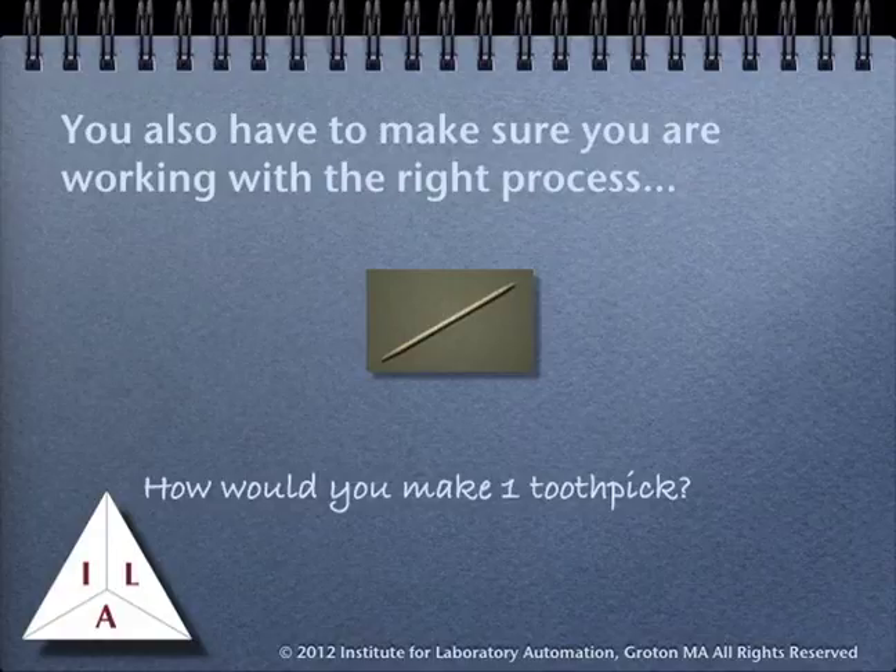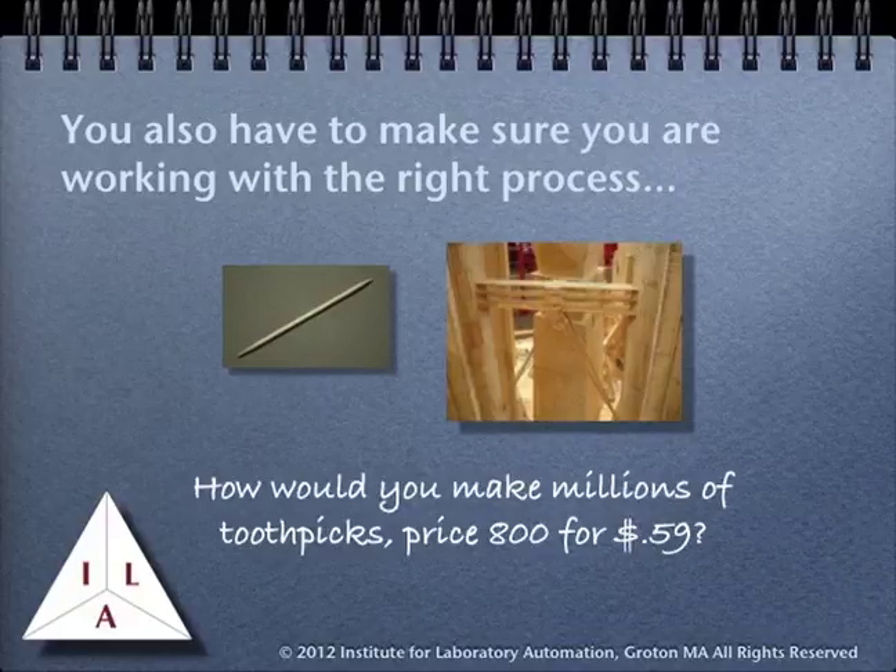The most common response is to take a piece of wood and start whittling until you are down to a toothpick. That is an expensive process, and yet it is similar to the processes that are developed for laboratory work — designed for samples to be processed manually, often one at a time, without concern for process efficiency. Now consider how you would make millions of toothpicks so that 800 of them would sell for about 59 cents. Now cost and efficiency are part of the problem, and require a drastic change in how the process is carried out. The same kind of thinking is necessary when you analyze a process that is given to you for laboratory work.